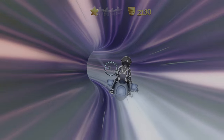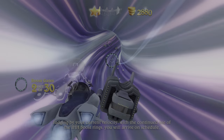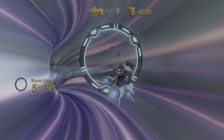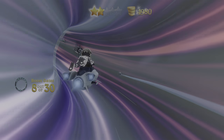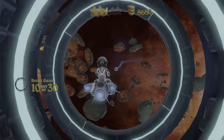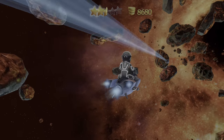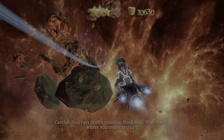Prepare for hyperspace. A bit more traffic than I would expect in hyperspace. Prepare to exit hyperspace. Black holes are the most destructive forces in the universe. It's best to avoid them carefully. Don't get drawn into that black hole — who knows where you might end up.